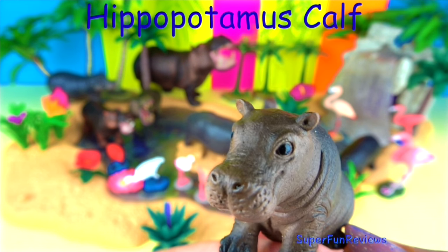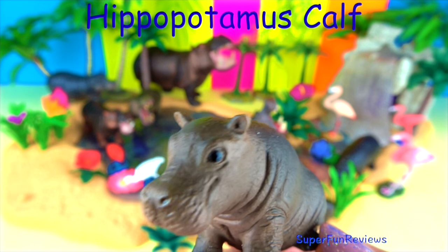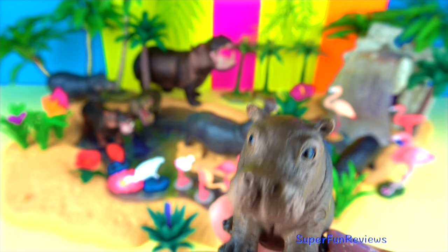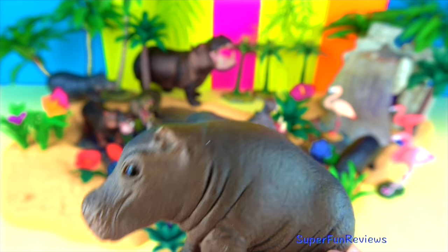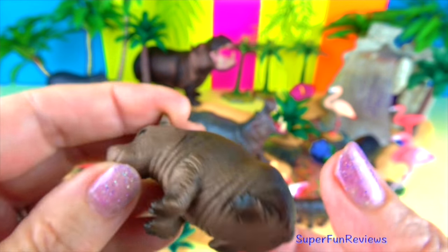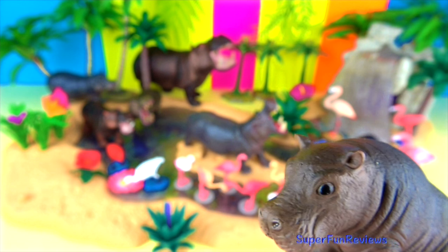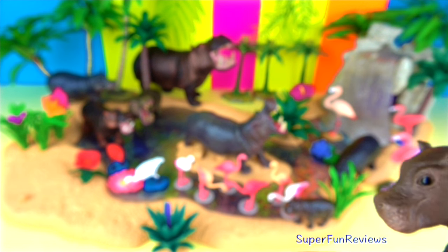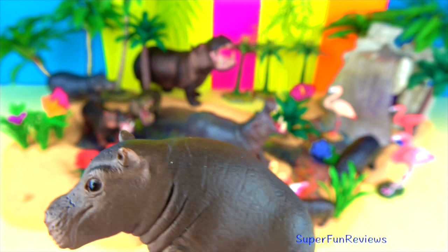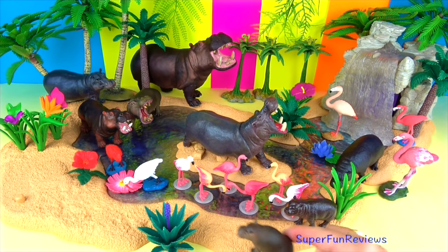At birth the baby can weigh between 50 and 110 pounds, or between 23 and 50 kilos — that is big. A female hippo only gives birth every two years. The baby nurses from its mother either on land or underwater for the first one and a half years. When it dives, it learns to close its nose and ears to block out the water. At five to seven years old the hippo calf is fully mature.